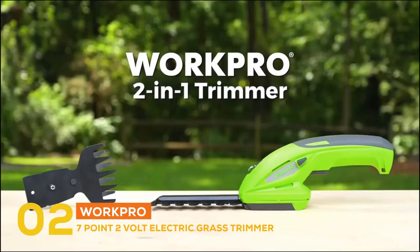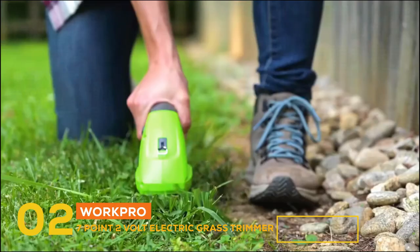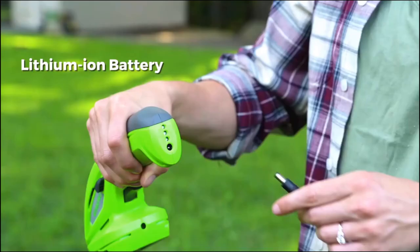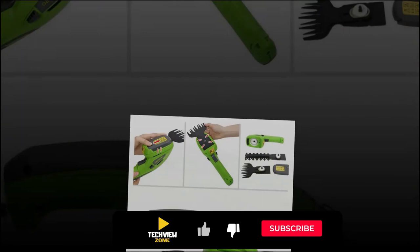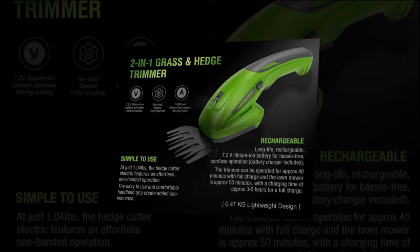In number two, the product is the WorkPro 7.2-Volt Electric Grass Trimmer. The price is $32.99. This device stands out for its double-lock design with a child safety lock and security key, providing double security protection. The trimmer can be operated for approximately 40 minutes and the lawnmower for 50 minutes on a full charge. It takes three to five hours to fully charge. It has a 7.2V lithium-ion battery, a 4.72-inch shrub shear, and a 3.54-inch grass shear, with an easy-to-use comfortable handheld grip.